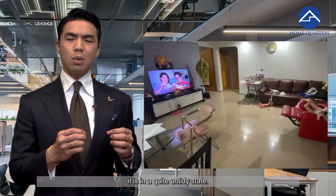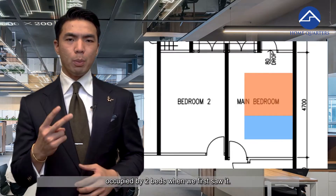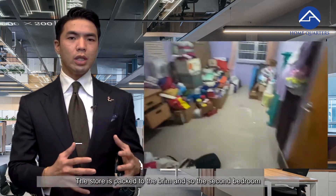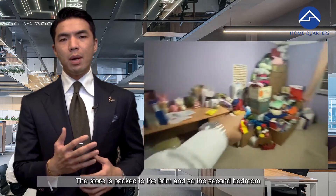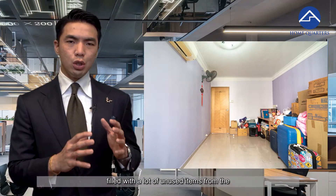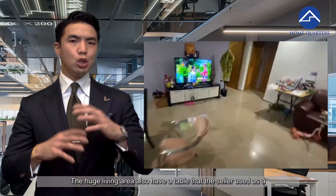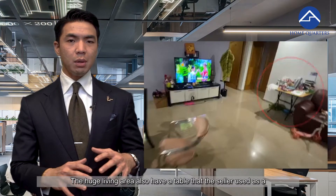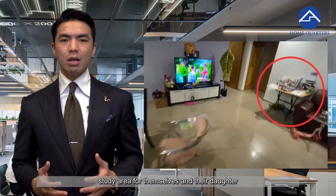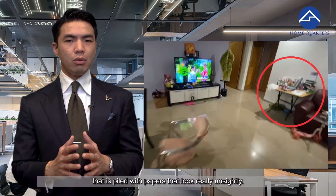When we first saw the unit, it was in quite an untidy state. The master bedroom is big but was occupied by two beds when we first saw it. The store was packed to the brim, and the second bedroom was used as secondary storage space filled with a lot of unused items from the sellers — like toys and additional strollers. The huge living area also had a table the seller used as a study area, piled up with paper that looked really unsightly.